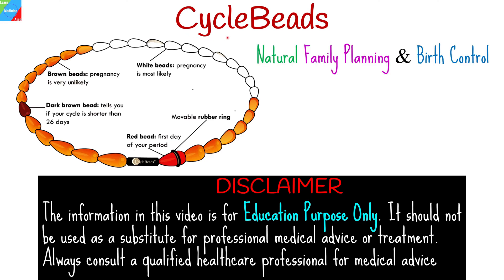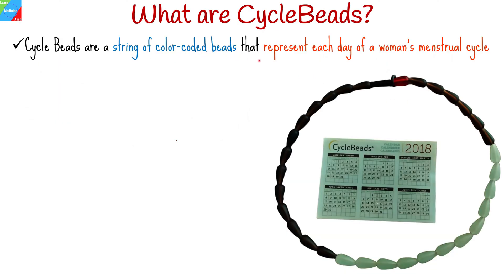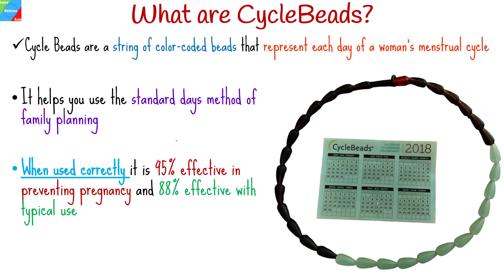In this video, we'll talk about cycle beads, a unique and natural family planning method that has been helping women around the world over the years. Cycle beads are a string of color-coded beads that represent each day of a woman's menstrual cycle. It helps you use the standard days method of family planning. When used correctly, the method is 95% effective in preventing pregnancy and 88% effective with typical use.